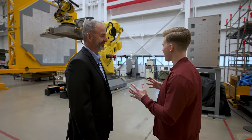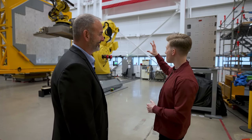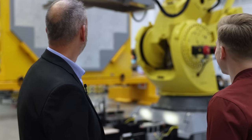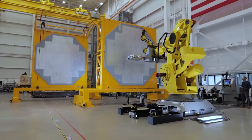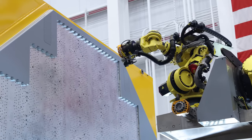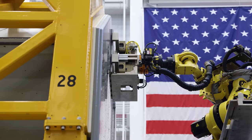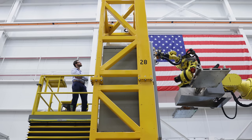So I know you mentioned robots, and right now I'm looking at this massive one. What exactly is it doing? This is the SPY-6 robot. See those gray panels up there? They're called radiators. Because of the precision that it takes to install them, we are using a robot versus having our skilled workforce do it.